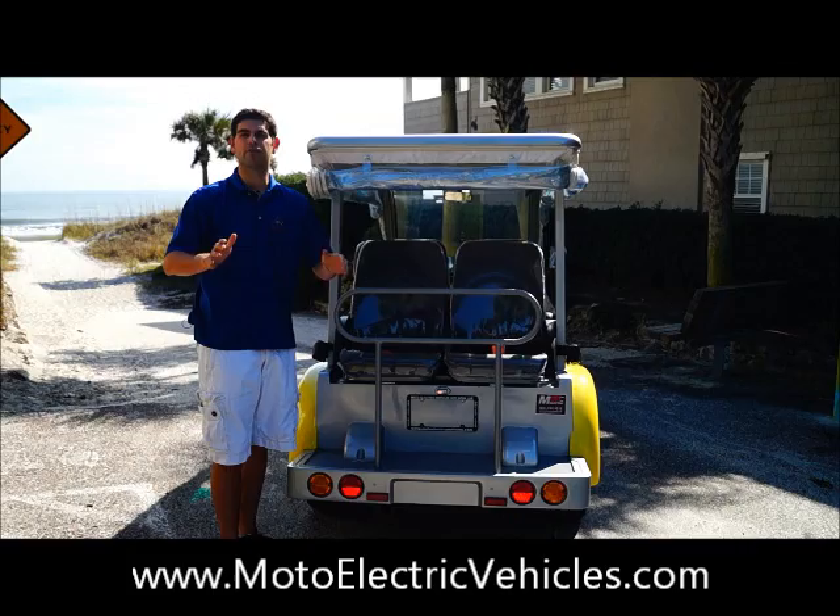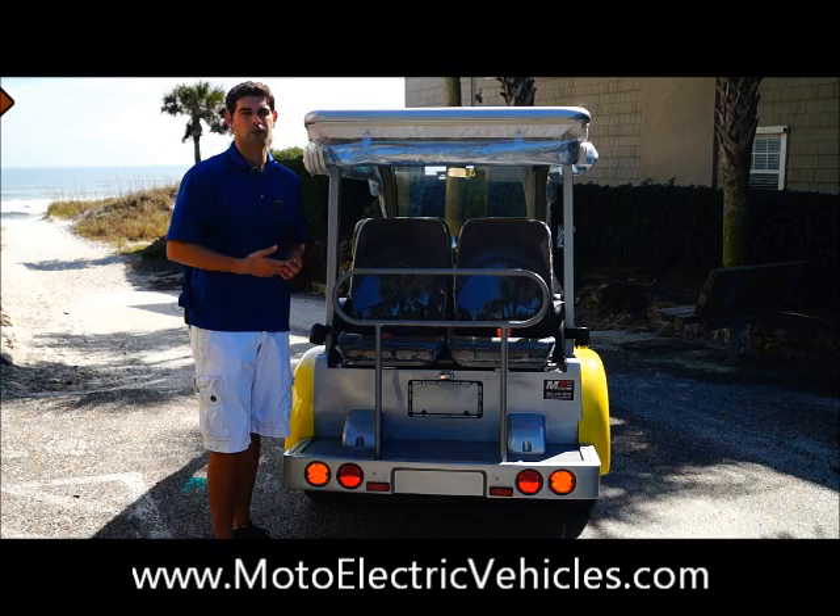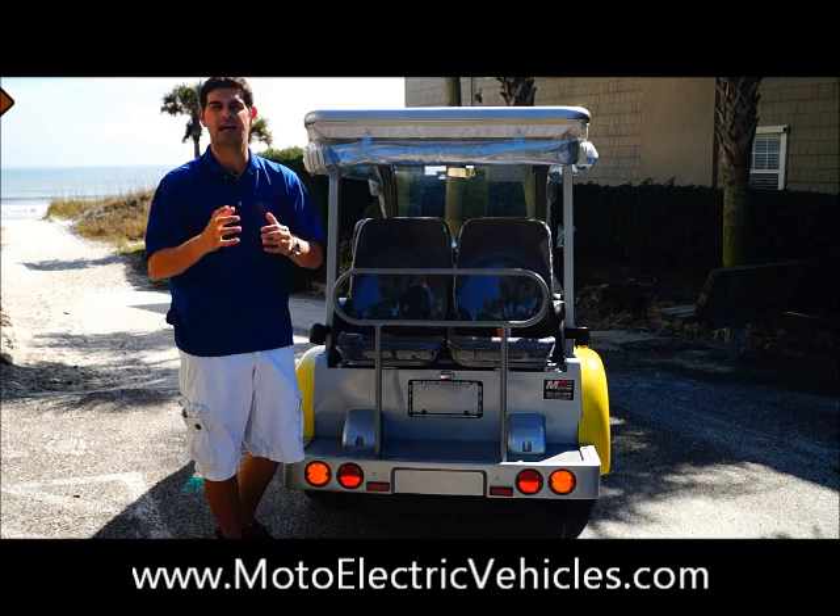All of our stickering on the Moto Electric Vehicle carts is actually reflective, so if you guys do night riding, you'll be able to be seen from miles away through oncoming traffic's headlights. That is also included.